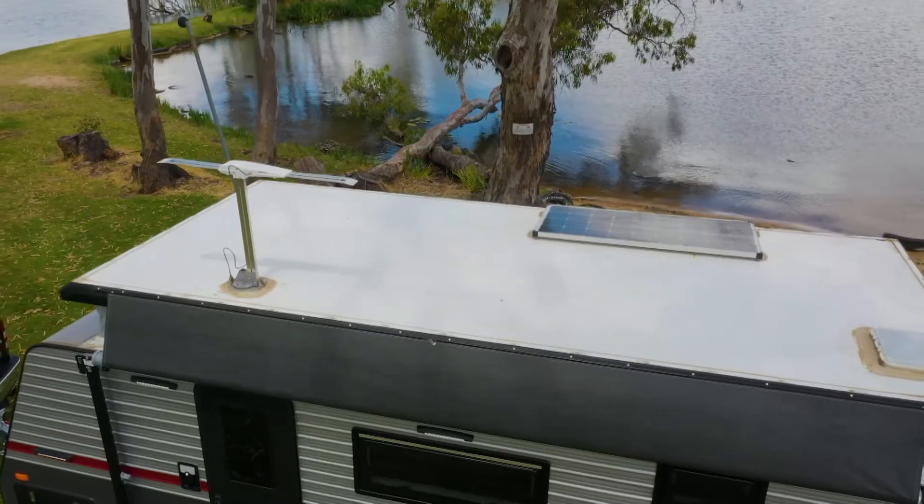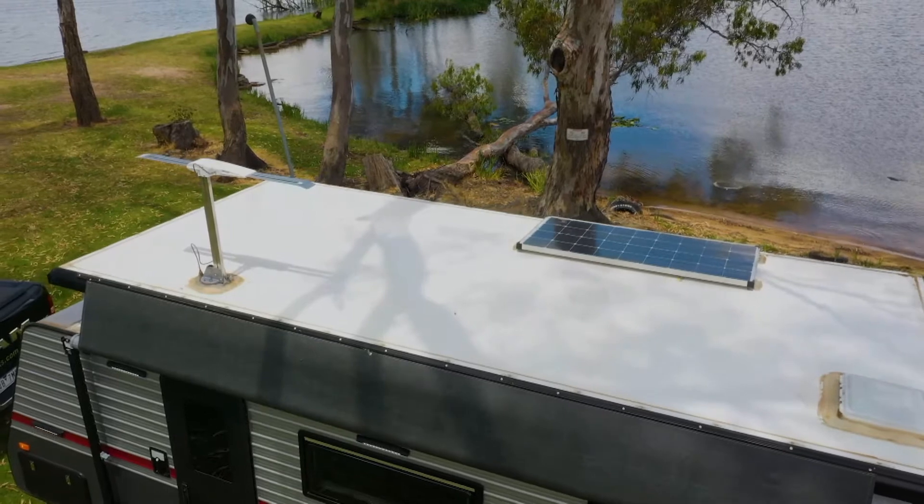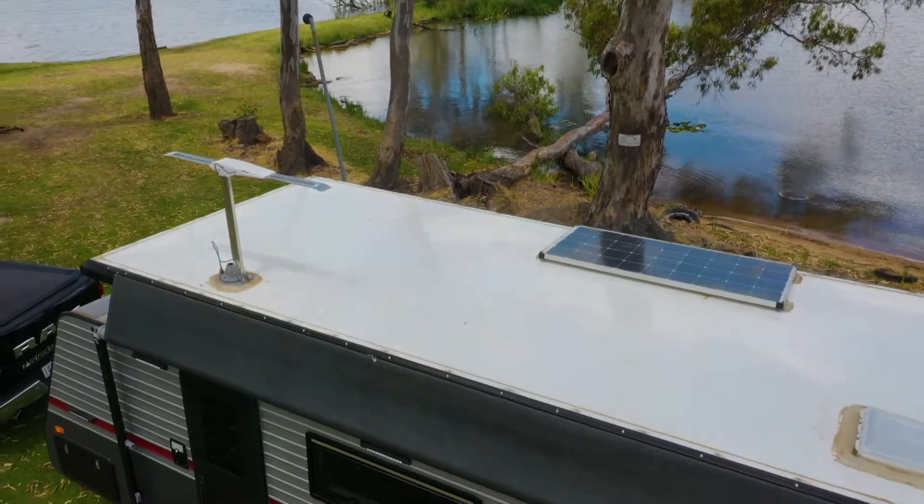It's fully decked out with a 150 watt solar panel and battery management pack so that you can have energy anywhere you land.